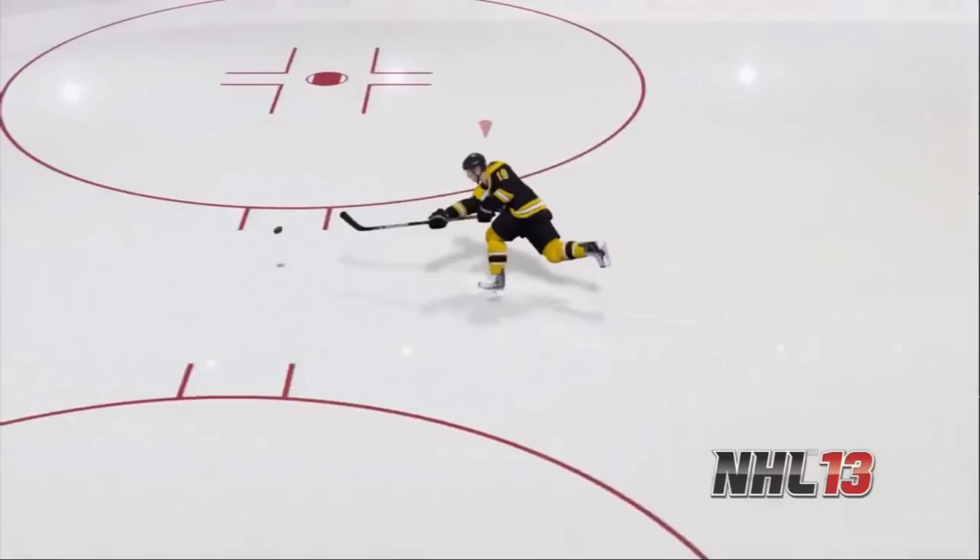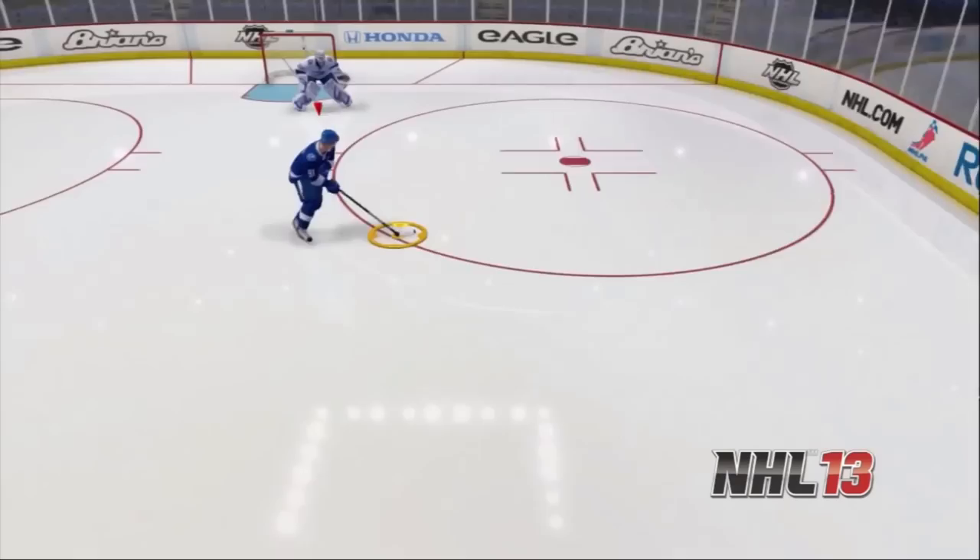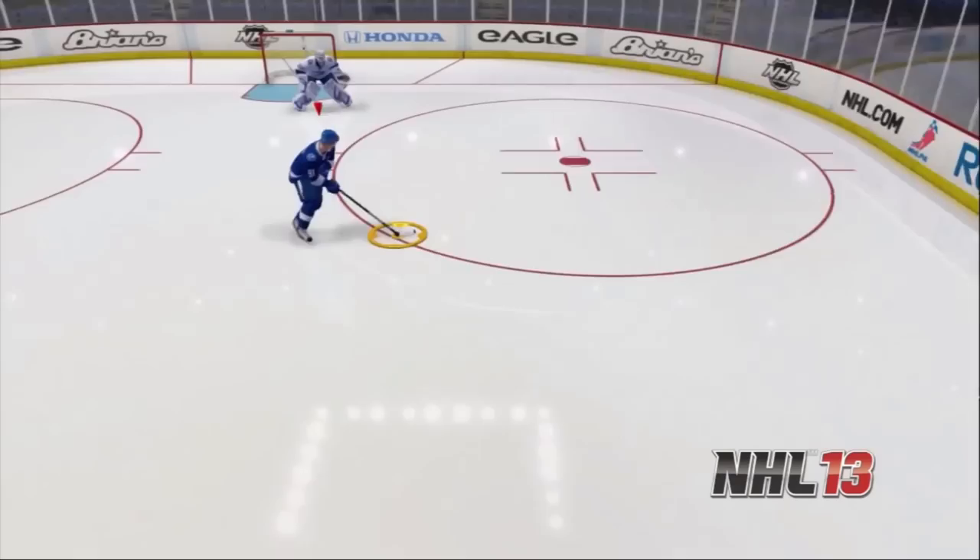In NHL 07, we introduced the Skill Stick, which gave you complete control of your player's hands. Now, in NHL 13, True Performance Skating delivers that same level of control over your skates, finally giving you that complete toolset of an NHL hockey player. With this level of control, we look forward to seeing the plays you create. What do you think?